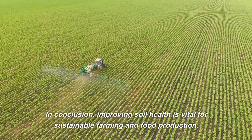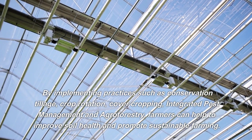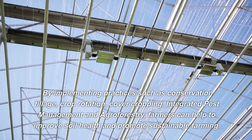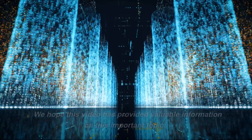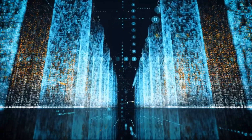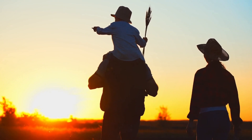In conclusion, improving soil health is vital for sustainable farming and food production. By implementing practices such as conservation tillage, crop rotation, cover cropping, integrated pest management, and agroforestry, farmers can help to improve soil health and promote sustainable farming. We hope this video has provided valuable information on this important topic. Don't forget to subscribe to our channel for more updates on sustainable farming and other related topics. Thanks for watching.